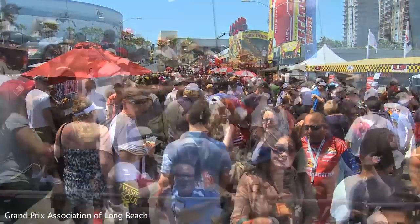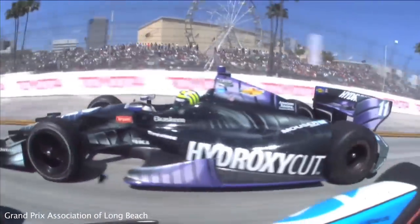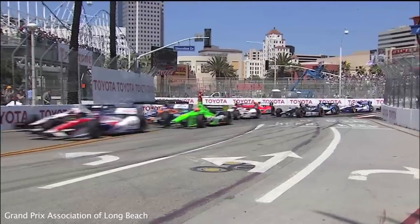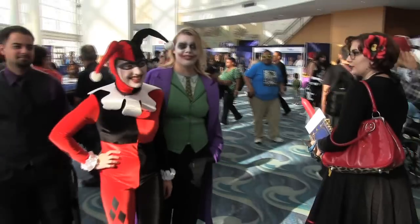Several fun events are held in Long Beach throughout the year, including the popular Toyota Grand Prix in April and Comic & Horror Con held twice yearly at Long Beach Convention Center.